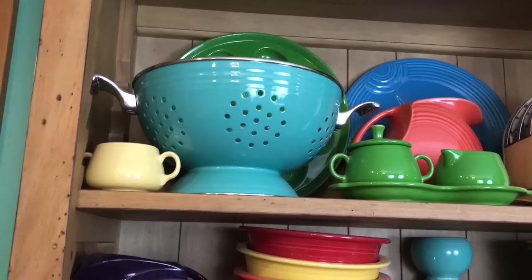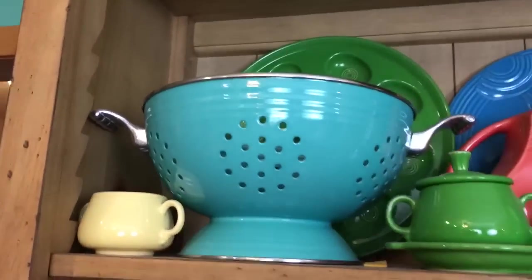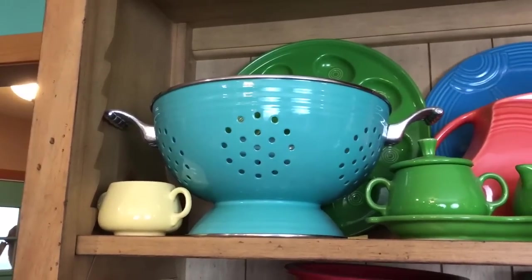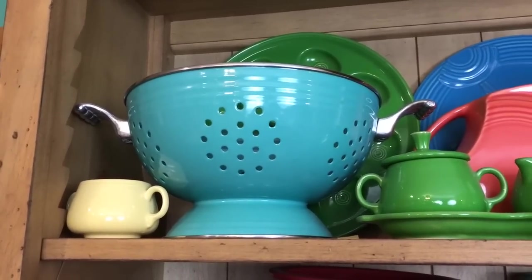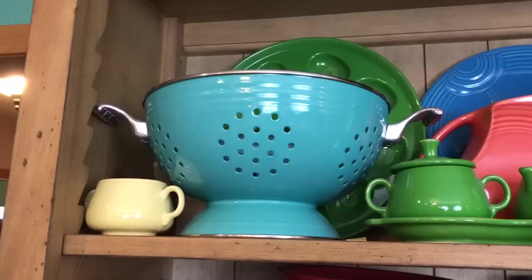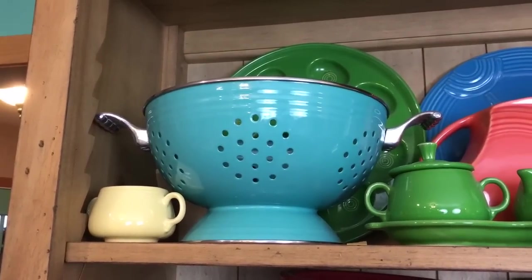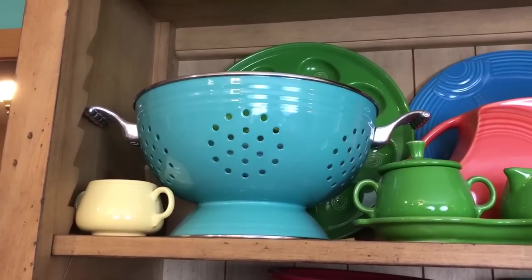My Fiesta Ware collection is not complete without talking about this colander. This was my very first piece — my mama gave it to me when I was a senior in high school. I've been collecting for almost 20 years, if you want to figure out my age. I love this piece. It made me fall in love with Fiesta. I had always loved it, but this sealed the deal.